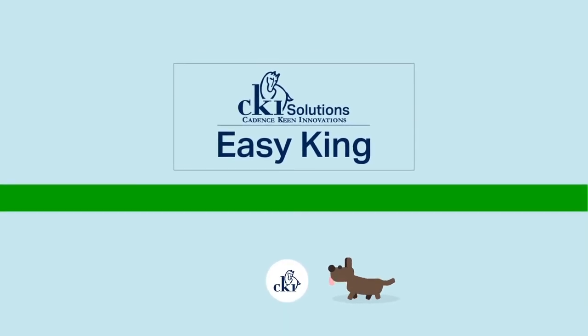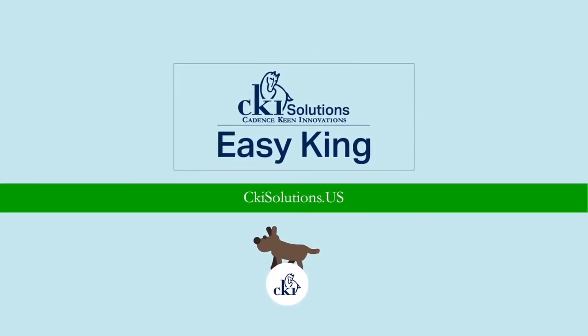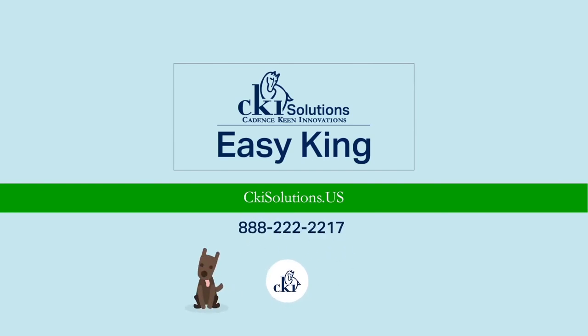If you could use some more flexible space, call or visit us at ckisolutions.us.